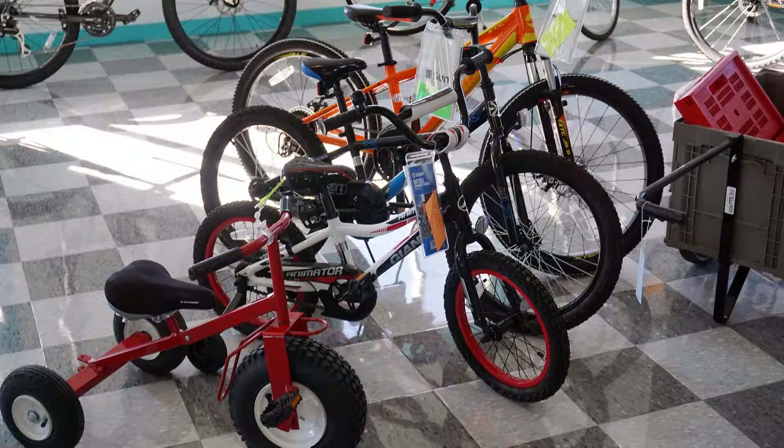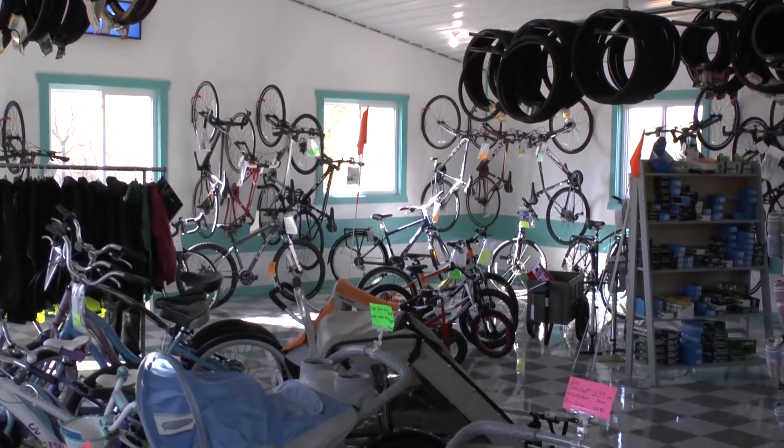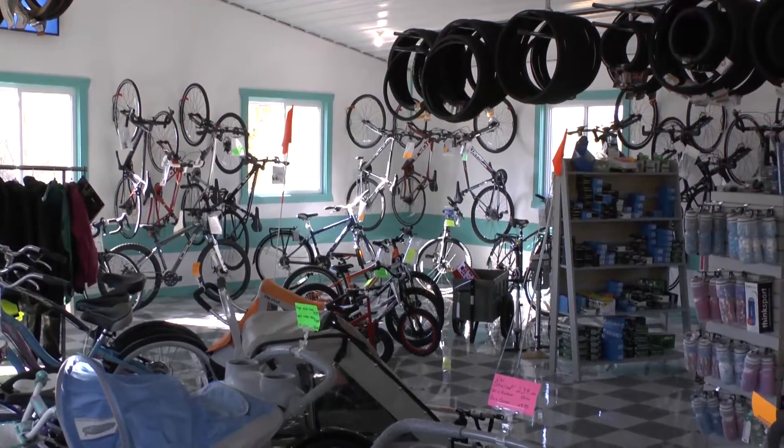And even bikes for the smallest riders. Come on in and take a look around our showroom and don't miss our hundreds of accessories.